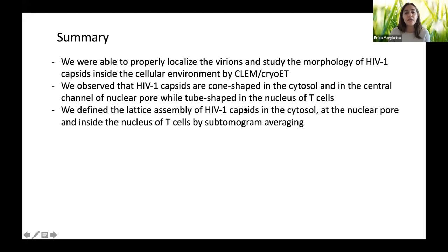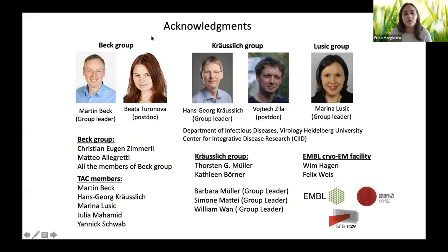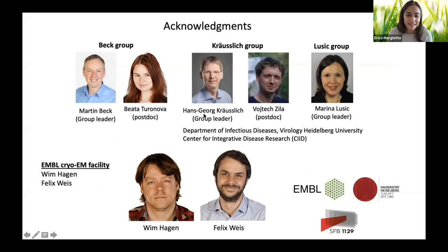Summary: using CLAM and cryo-ET, HIV variants were localized and capsid morphology studied in the cellular environment. HIV capsids are cone-shaped in the cytosol and nuclear pore complex central channel but tubular in the nucleus. Sub-tomogram averaging defined lattice assembly at each location in T-cells. A preprint is available on bioRxiv. Acknowledgments include Martin Beck, Beata, the Cruse/Bhatt group (particularly Vojtěch), and the beamline engineers.